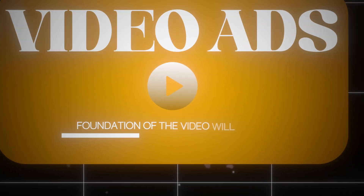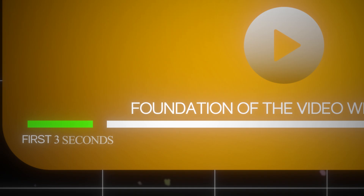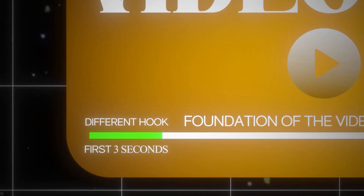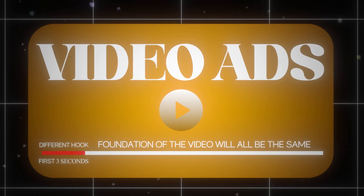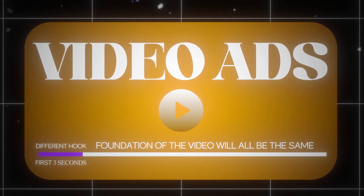We want every ad that we're testing together to be the same minus one variable. For example, if you're testing video ads, the foundation of the video will all be the same, but the first three seconds — the hook — will all be different. You could run the same exact video with three different hooks all in one ad set, and see which hooks perform well. Similarly on the static ad side, you'd run two to four ads that are basically all the same with one variable different.